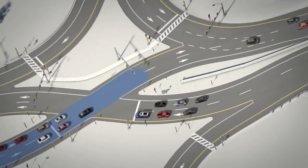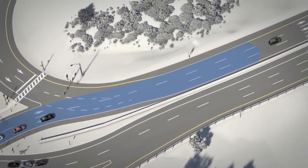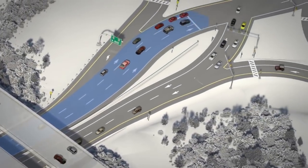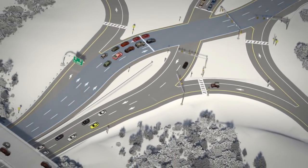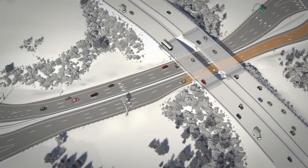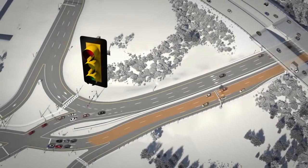Starting at the southern DDI intersection, Route 19 northbound traffic will cross over to the opposite side of the roadway, will pass under I-70 on the left side of the roadway, and will cross over to the right side of the roadway through the northern DDI intersection. The Route 19 southbound movement through the interchange will be similar to the northbound movement. The intersections between Route 19 and the ramps will have new two-phase traffic signals.